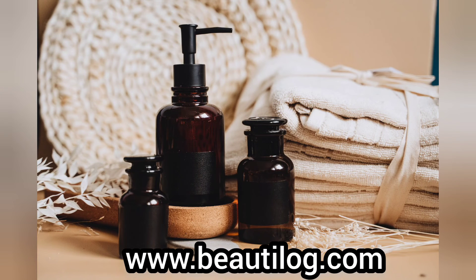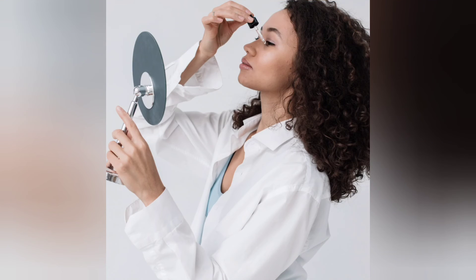like eczema, skin sensitivity, skin rashes, and rosacea. So if you're looking for a way to add beautiful moisture and radiant glow to your skin, give face oils a try.